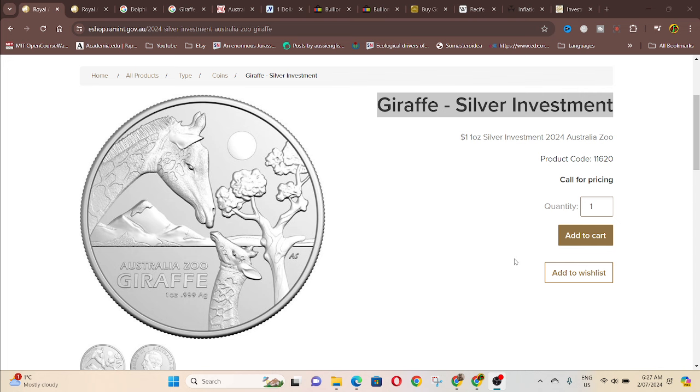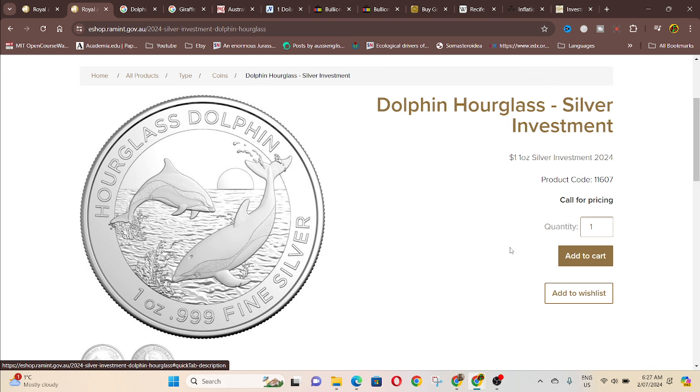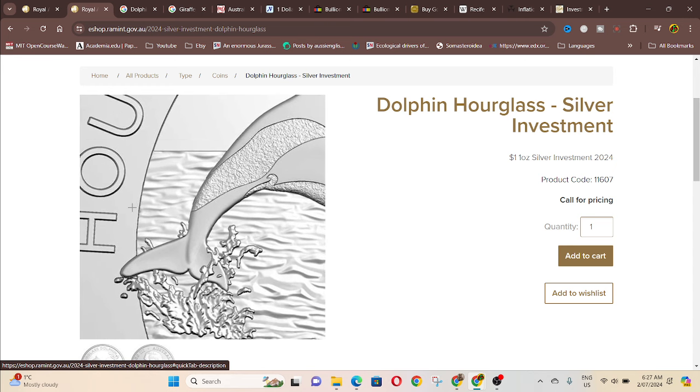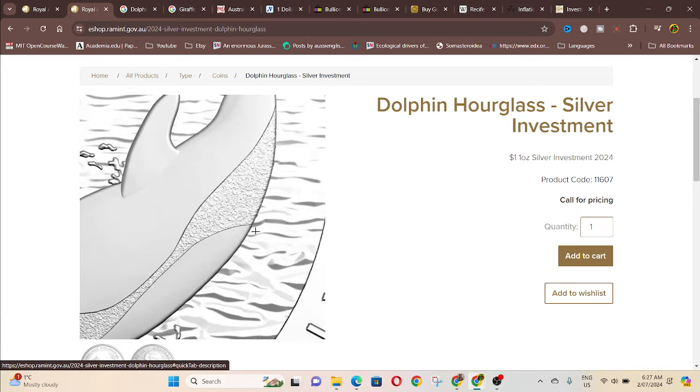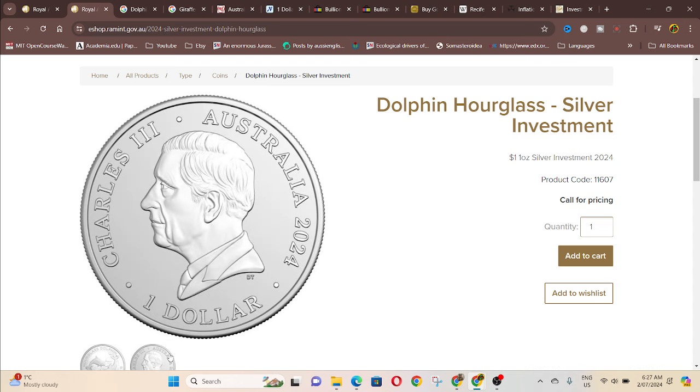The Australian Zoo series has different types of coins, and the next one we have celebrates the dolphins. The actual species name is called the hourglass dolphin, and this is part of the dolphin series — I believe it started in 2019. These two coins are not too bad; I like the dolphin series. There's not that much detail on the coin, which makes it quite a pleasure. You've got the sunset in the background, the horizon, and two dolphins jumping out of the water. On the front it's a denomination of one dollar and also features Charles III.